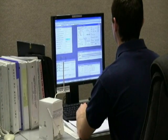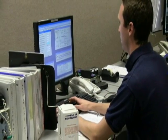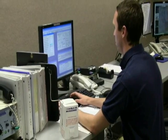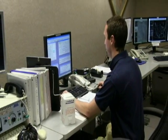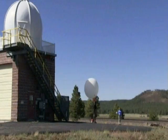Before launching, we must baseline the instrument to ensure we're receiving a good signal and that all of its sensors are reading accurately. This involves powering up the radiosonde and comparing its readings to real-time weather observations.